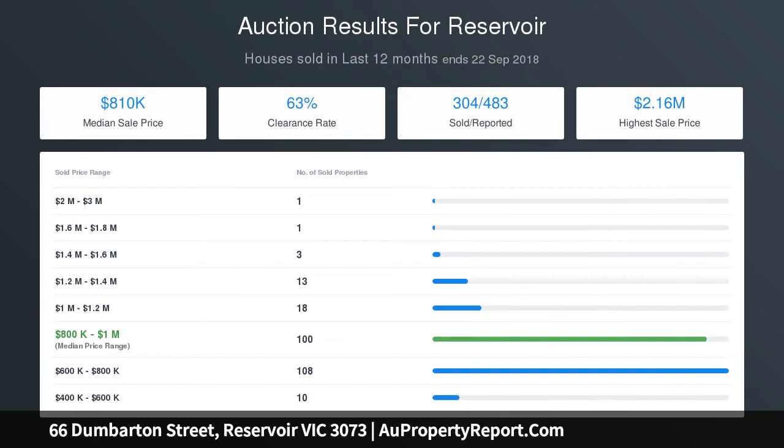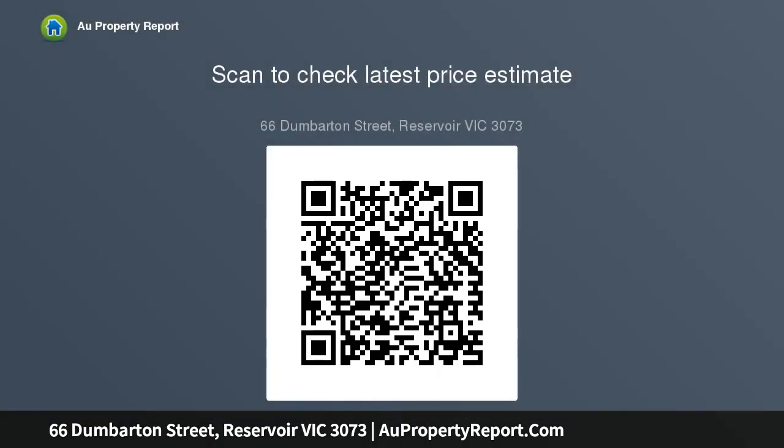Statement of Information — Single Residential Property Located in the Melbourne Metropolitan Area — Property Offered for Sale: 66 Dumbarton Street, Reservoir VIC 3073. Indicative Selling Price — for the meaning of this price, see Consumer Affairs Victoria (consumer.vic.gov.au). Underquoting range: between $800,000 and...